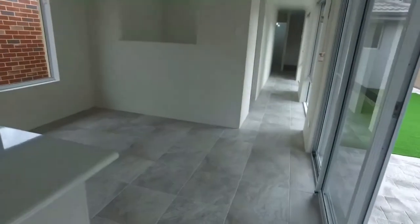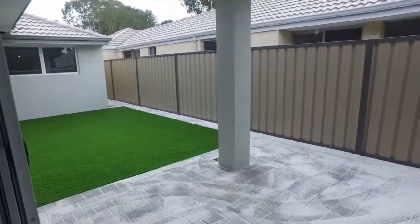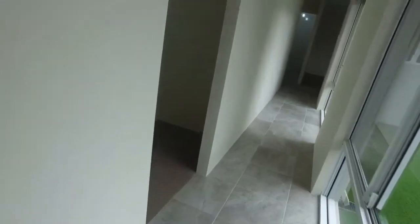To the right here, we've got our alfresco area — very low maintenance with artificial lawn. And there's a small study area here as well.